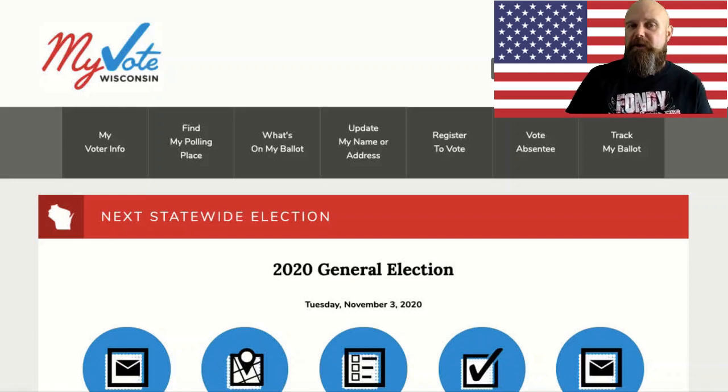Hey there, I am Mr. Fouquet, teacher at Fond du Lac High School. Mrs. Bratz and I were talking about getting people registered to vote and how important of an election it is. She gathered some information and I am putting together a video to help you get registered and to vote on election day, which is November 3rd, coming up in about 30 days from the recording of this video.